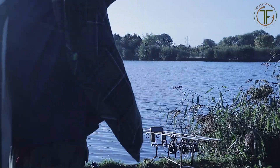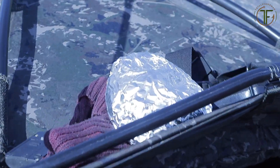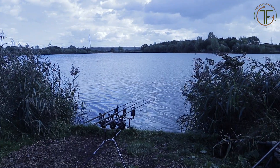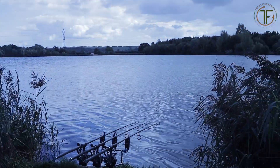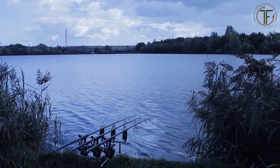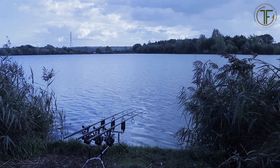Happy days. I've just had a fish show right over my left hand rod which was dropped with the boat about an hour since - that's the first sign of activity since yesterday. I'm going to give it another hour I think, then get reeled in, go to the shop quick, and get the rods back out on the money.